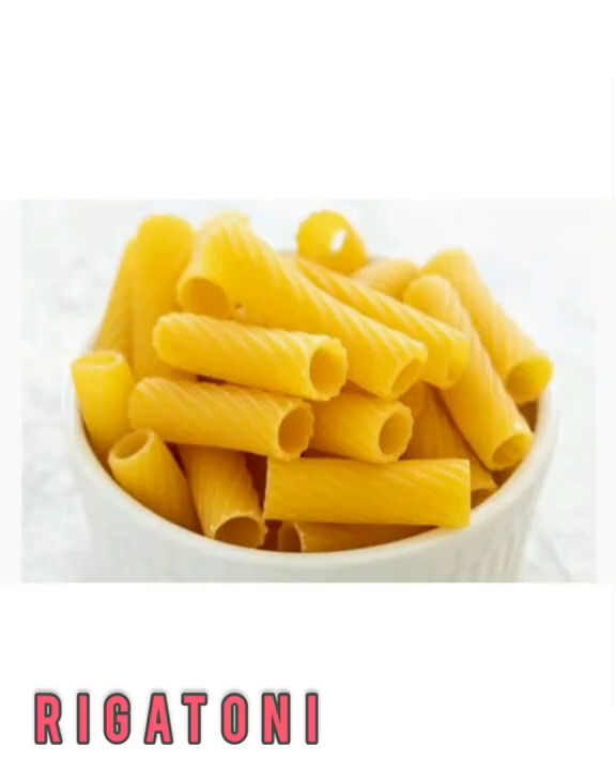Rigatoni looks like the sister noodle to penne. It's also cylinder-shaped with ridges in its texture. However, it's slightly stumpier and not as narrow, and it doesn't have the slanted edges that penne does. Like penne, the ridges and gaping center will trap sauce, so every bite is cheesy, creamy, and flavorful.